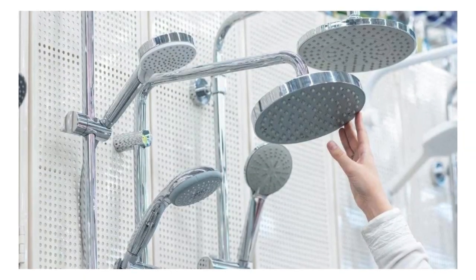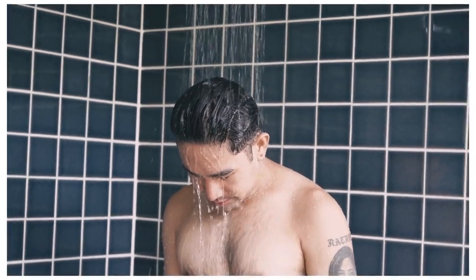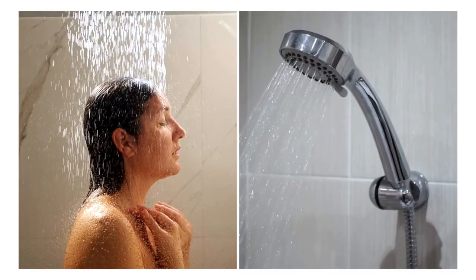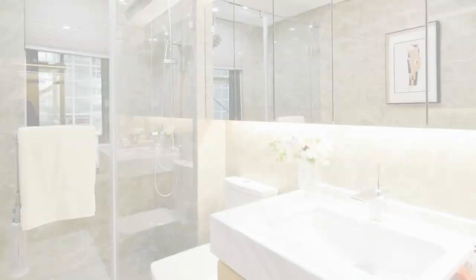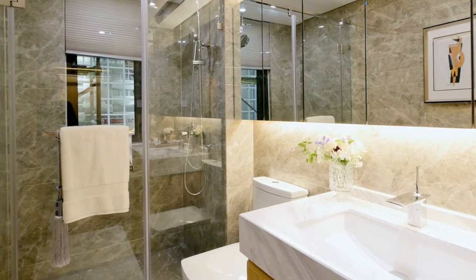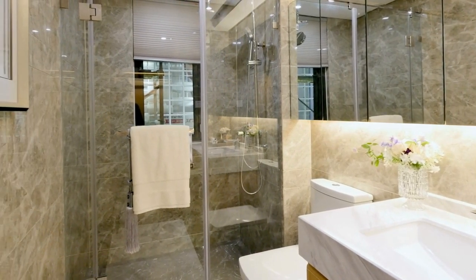Types of showerheads. There's a myriad of showerhead types available, each offering a distinctive showering experience. From rain showerheads to handheld options, the possibilities are endless. Consider your bathroom size, installation preferences, and desired features to narrow down the choices.